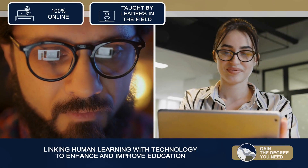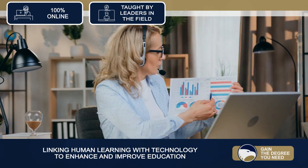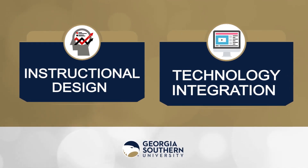The program is 100% online and taught by full-time members of the Georgia Southern University community who are national leaders in the field of instructional technology. Instructional design and technology integration are well covered and practiced in the program.